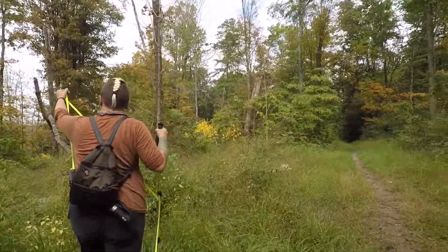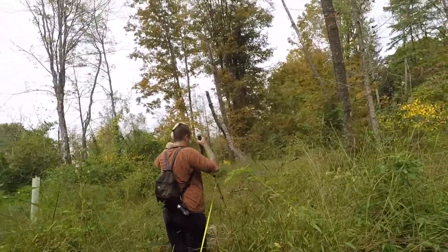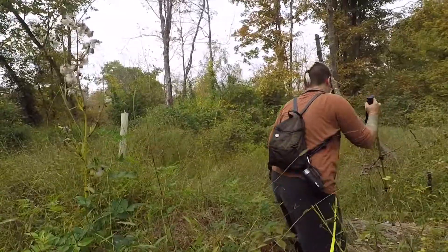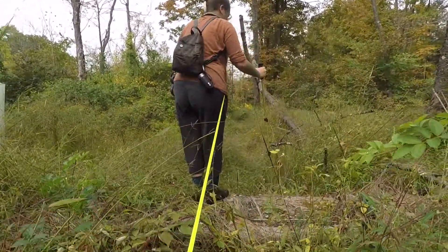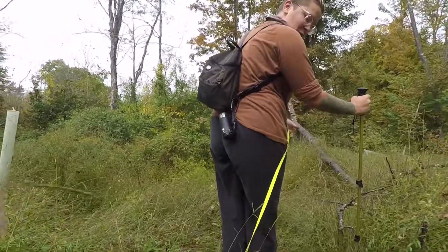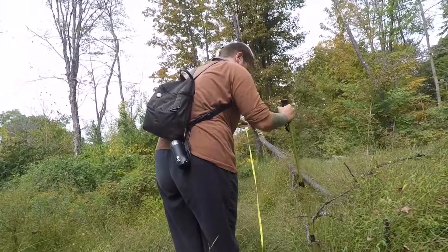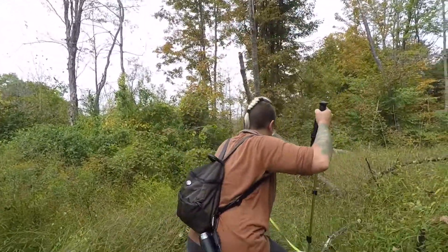Looks like chicken of the woods. Come on buddy - sometimes he gets his own idea about which way we should go.